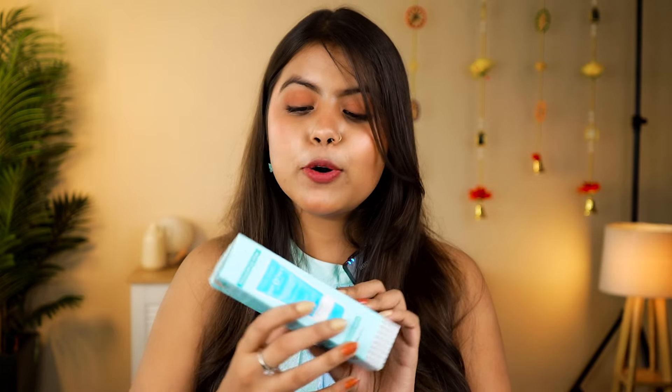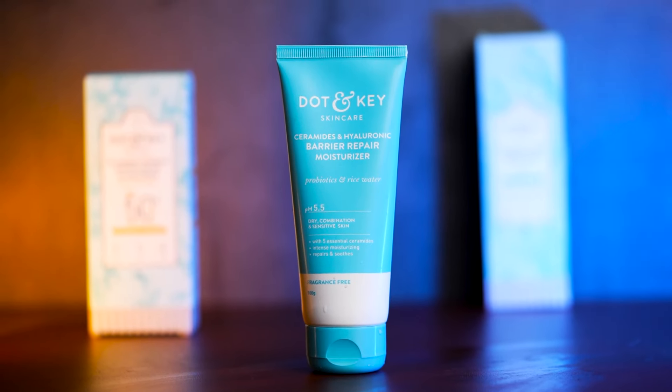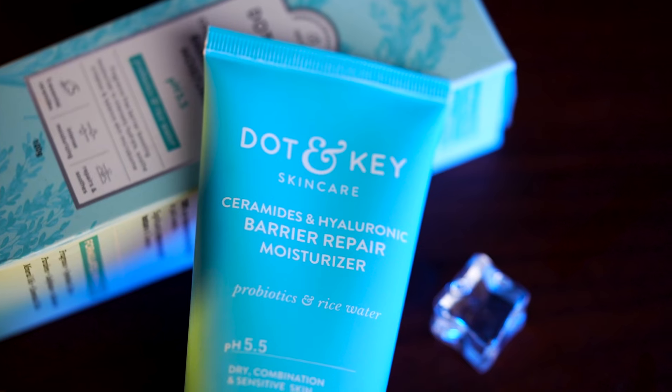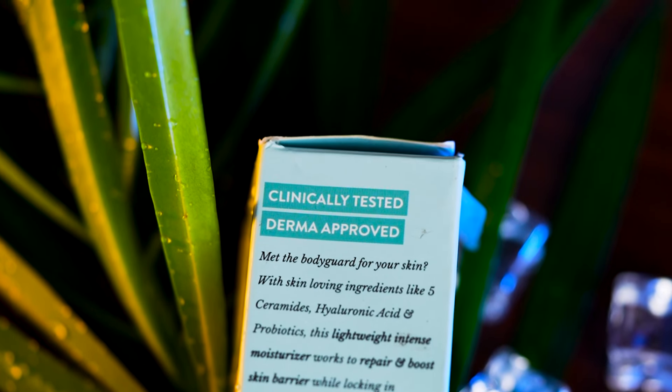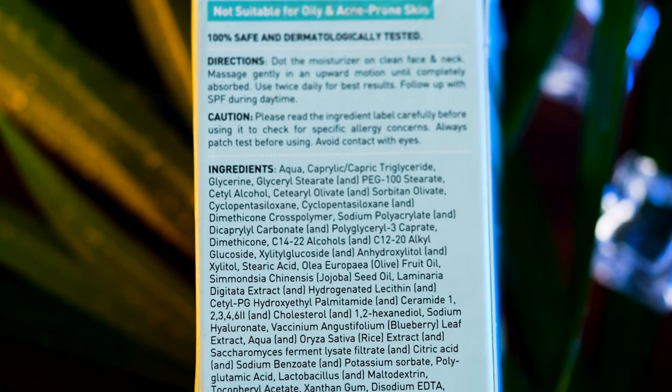Next, there is a moisturizer from the Dot & Key brand. Look at its packaging — it's in blue color, just like our other products today. This is the Dot & Key Barrier Repair Moisturizer. On the side, it says Clinically Tested and Derma Approved. The ingredients are mentioned on the back side.